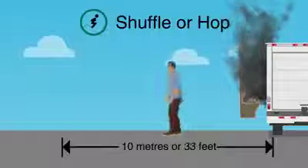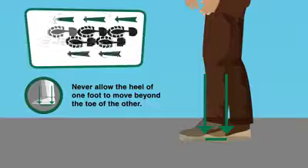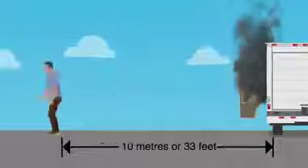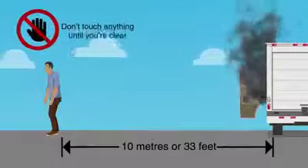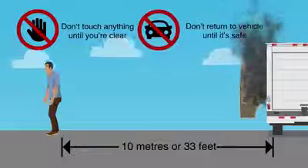Shuffle or hop — don't step. Shuffle away with feet touching, never allowing the heel of one foot to move beyond the toe of the other. Or hop with both feet together, a minimum of 10 meters away. Don't touch anything until you're clear, and don't return to your vehicle until help arrives and you know it's safe.